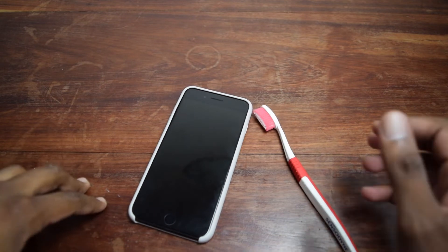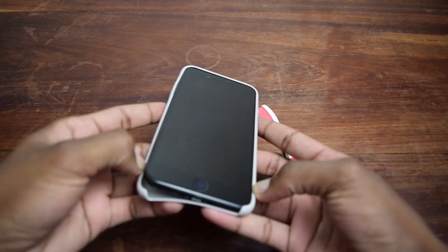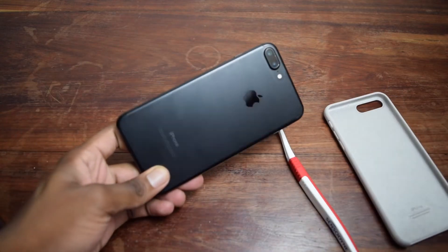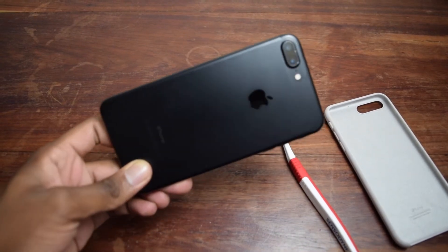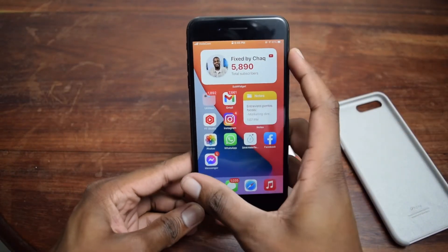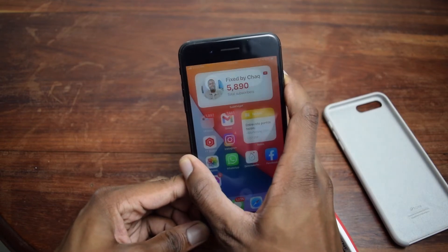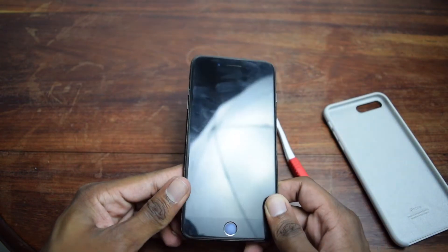On our phone, the very first thing we need to do is de-attach the case. You most probably have a phone case, so remove it first. Once that's done, we're going to turn off the phone — this is a very important step. Press the power button and slide to turn it off.